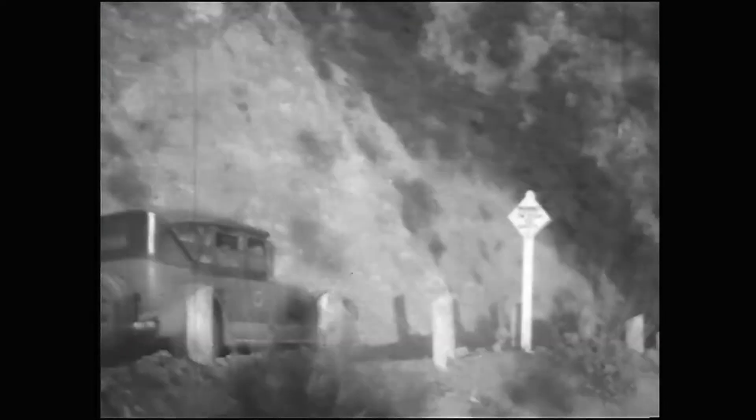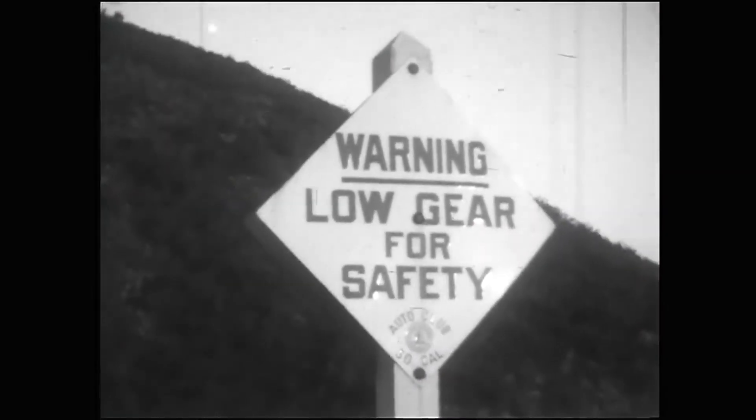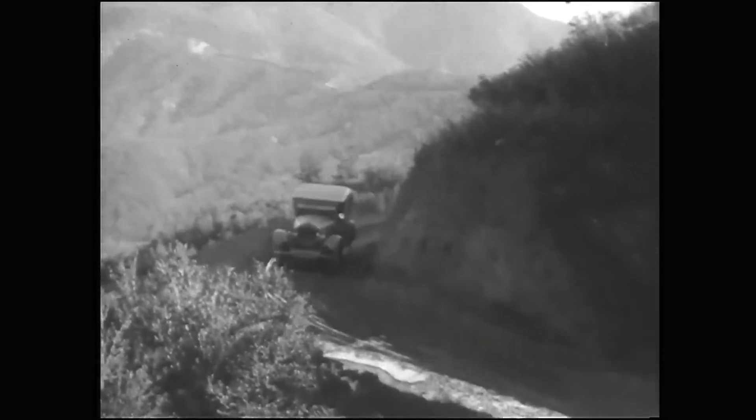Lo and behold, a sign. You can tell right away from the shape that it's an Auto Club sign. This was before the day when public agencies, like we have now, would put up signs. The sign says: warning, low gear for safety.